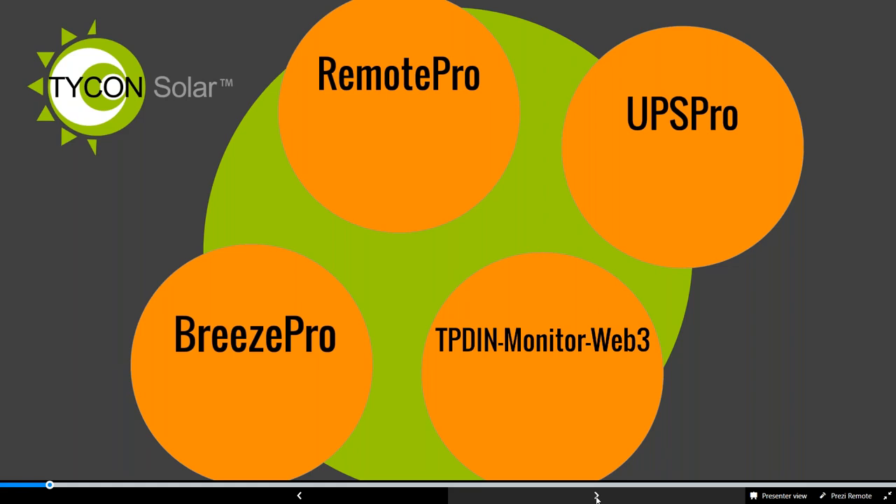Our UPS Pro is our battery backup system. Maybe you have AC power but experience some blackouts or brownouts, or just need dedicated backup power. The kit comes complete with your battery bank, battery charger, enclosure, cables, and mounting hardware. Our Breeze Pro is our wind turbine, which I'll dive into a bit more. And our TPDN web monitor is a nice tool to add to any remote site.